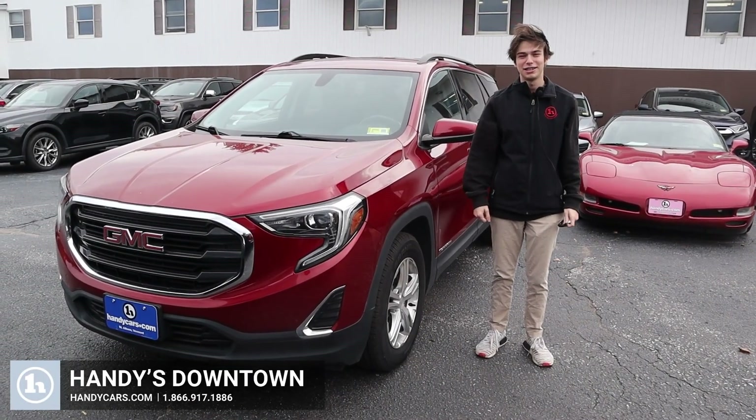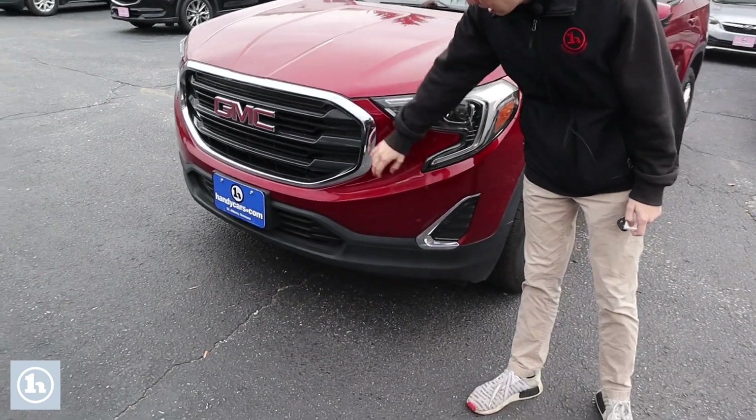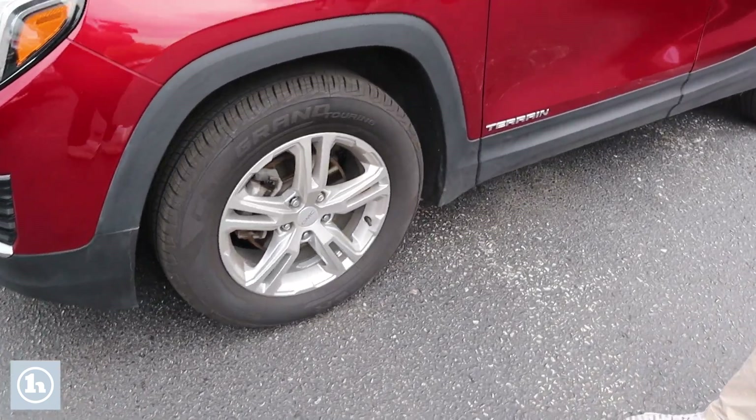Hi, it's Justin here handing down the 2019 GMC Terrain. In the front here, you can see it has the black grille along with some nice LED headlights, and it has some nice wheels on as well, the grand touring wheels.